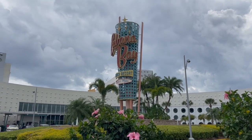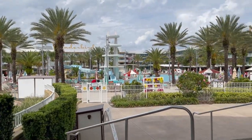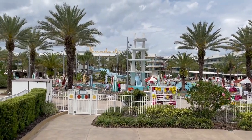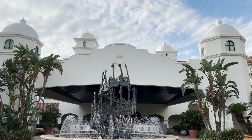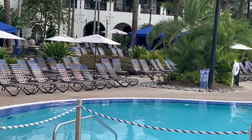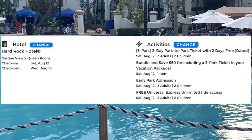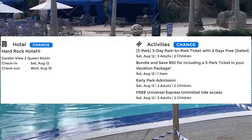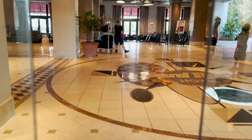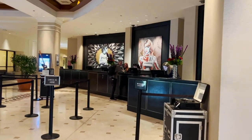Last for the create your own examples, the Hard Rock Hotel is a premier hotel. Premier hotels include free Universal Express Passes, which is a huge game changer. For a family of five in a garden-view two-queen room, checking in August 12–16, with a three-park, three-day ticket with two days free and $50 bundle-and-save, the total is $4,527.38. You pay more, but you get better amenities and those free Universal Express Passes.